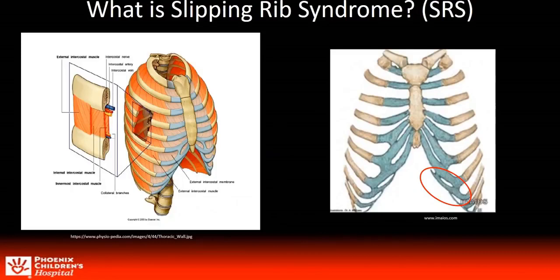So what is slipping rib? SRS is defined as the hypermobility of the anterior ribs either from disruption of cartilage articulation or congenital deformity that allows for the edges of the 8th, 9th, or 10th ribs to slip, click, or pop as it comes in close proximity or slips under the rib above. Pain occurs from the pinching of the intercostal nerve as the rib slips up.